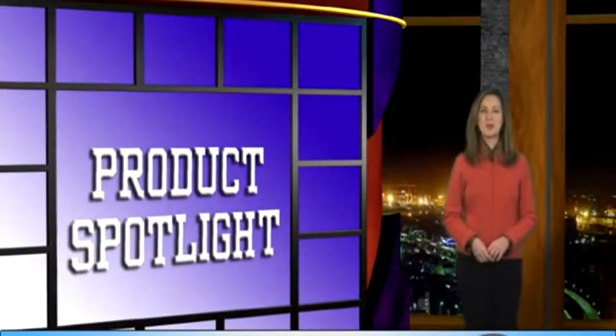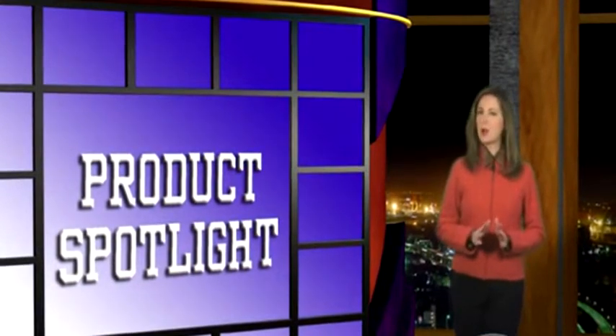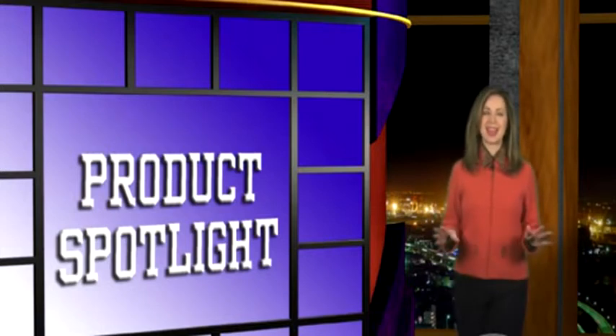Hi, I'm Amy DeLuca. Welcome to The Industry Show. Today we're shining the product spotlight on new products perfect for trade shows. You won't need a badge or a plane ticket for this show. Just sit back and relax and let us bring the industry to you.